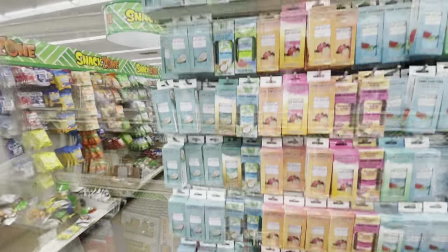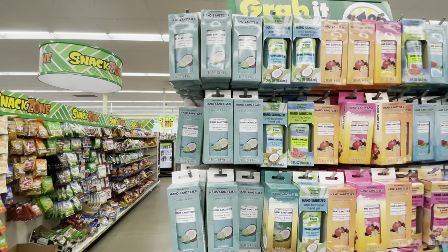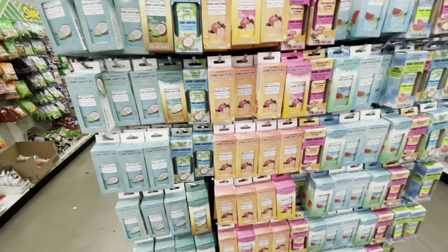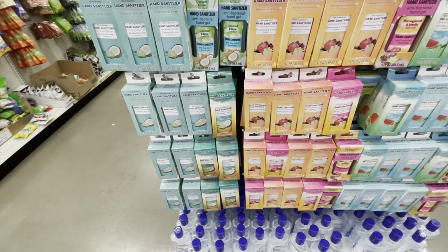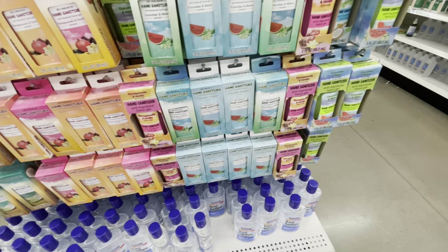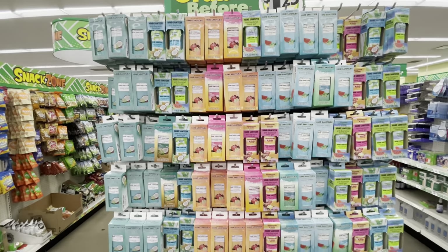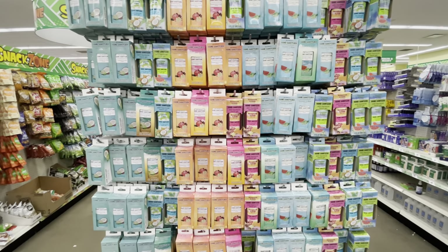On this end cap right here they have all of the sanitizers — hand sanitizers in coconut lime, pomegranate and vanilla, and cucumber and melon. Those are the only three I see, along with a regular hand sanitizer at the bottom. I wish they still had the spray hand sanitizer — I bought some before but haven't seen any lately.